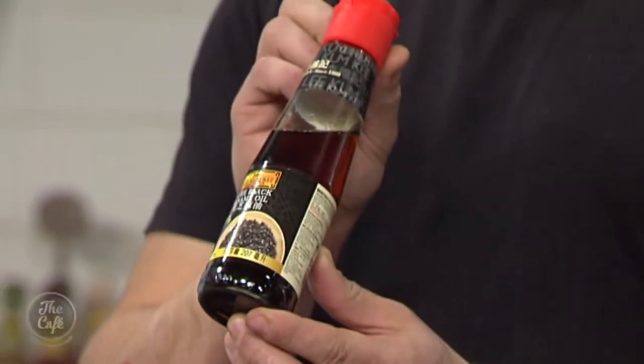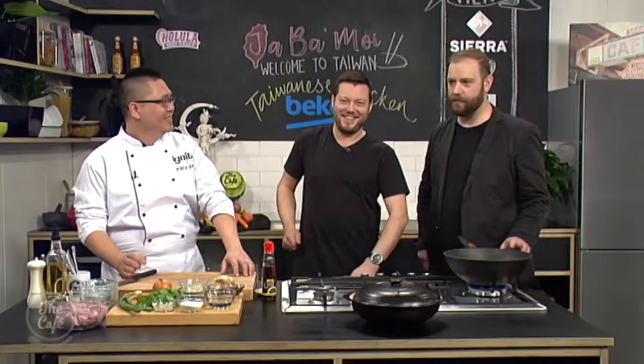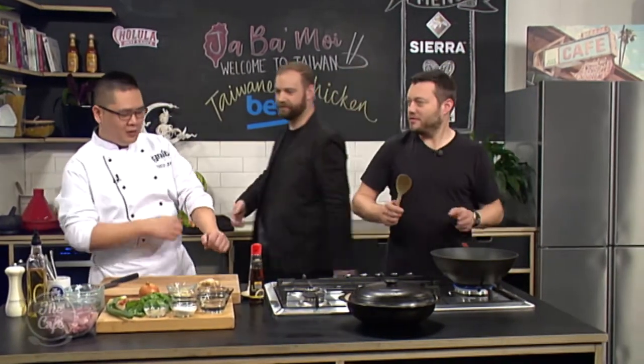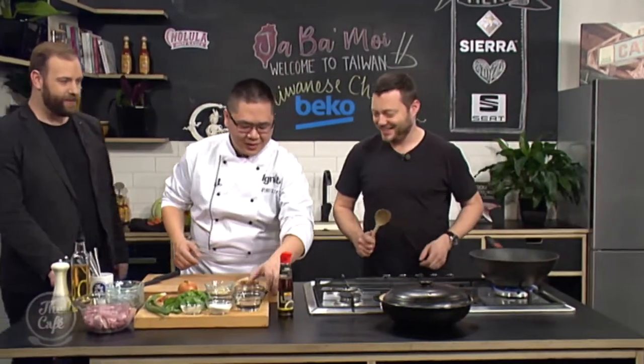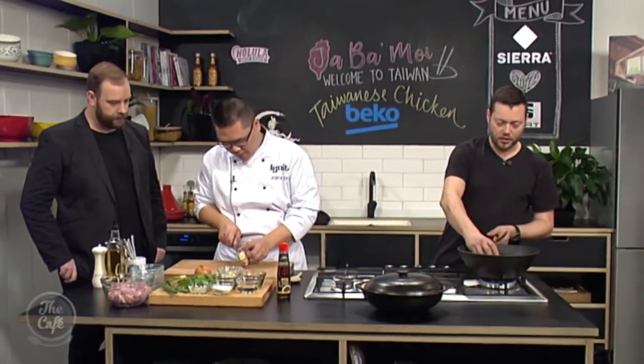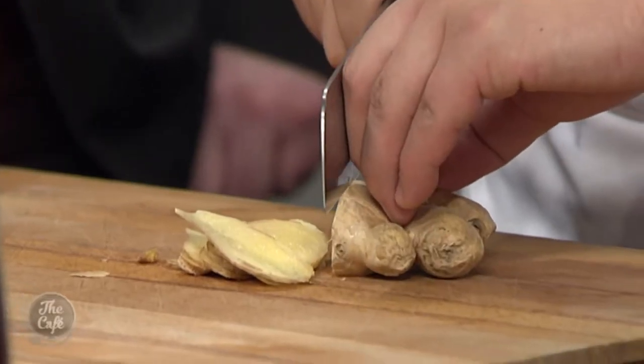Today's dish is a very popular Taiwanese chicken, cooked with black sesame oil and basil. The black sesame oil is made from black sesame seeds and has a much deeper flavor. We start by warming the black sesame oil in the wok and stir-frying ginger and garlic to build flavor into the oil.